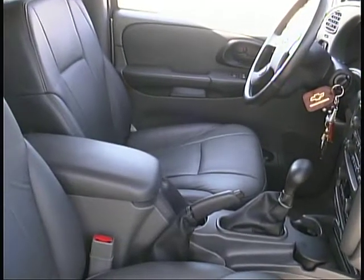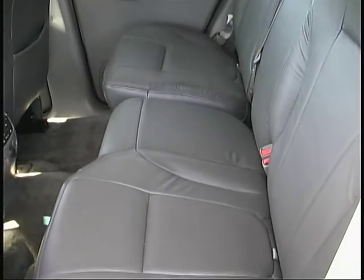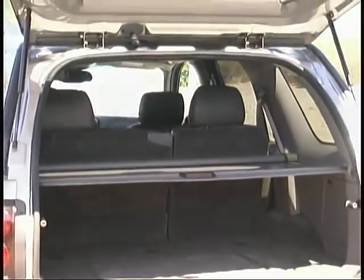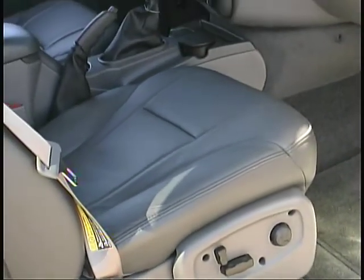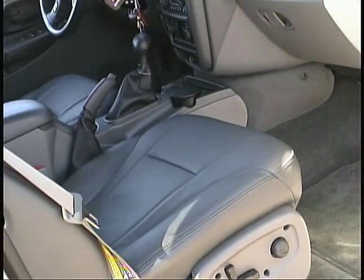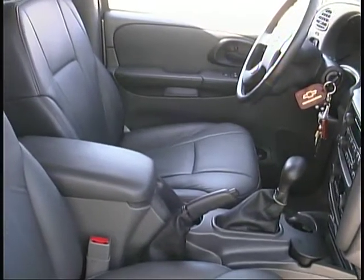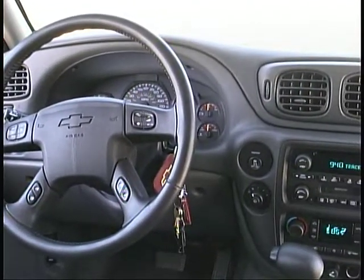The interior provides spacious accommodations front and rear, along with a generously sized cargo area with tie-downs and a cover. The multi-adjustable leather front seats in our tester looked good, but just didn't seem to provide the level of comfort and support most of our drivers would have liked. But overall, the Trailblazer is an enjoyable place to spend time in.